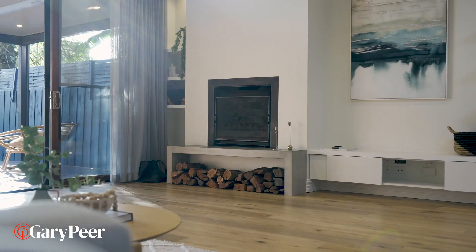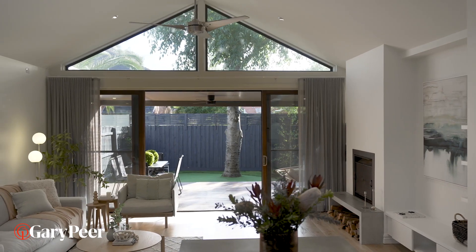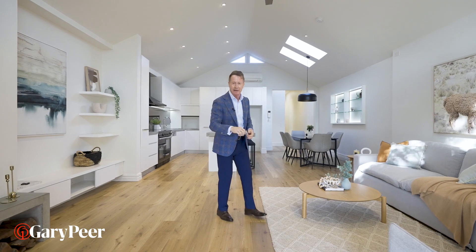It's light, it's bright, it's got incredible architectural detail, it overlooks the back garden — but before we see that, let's check out the bedrooms.